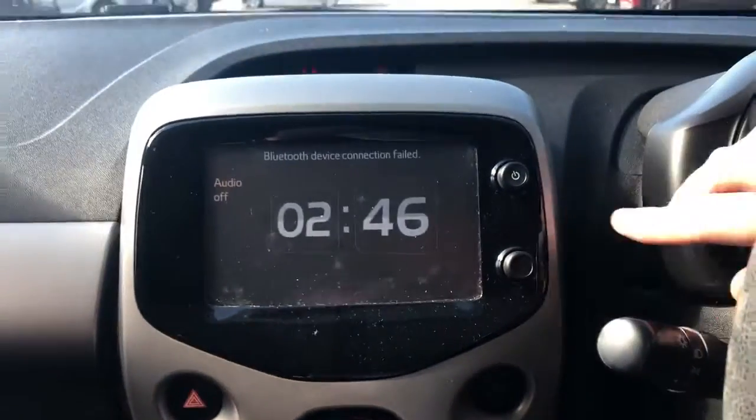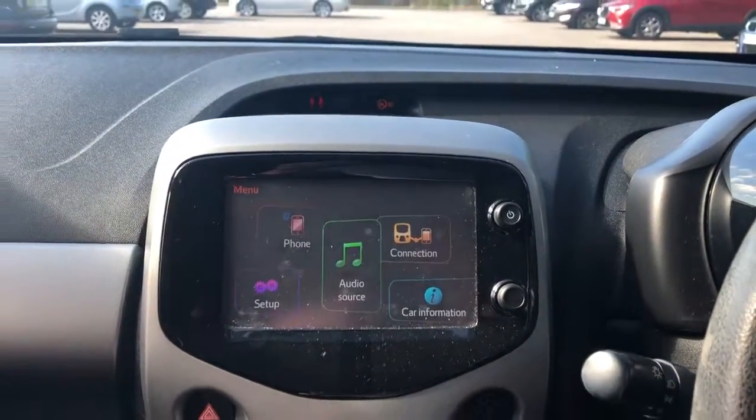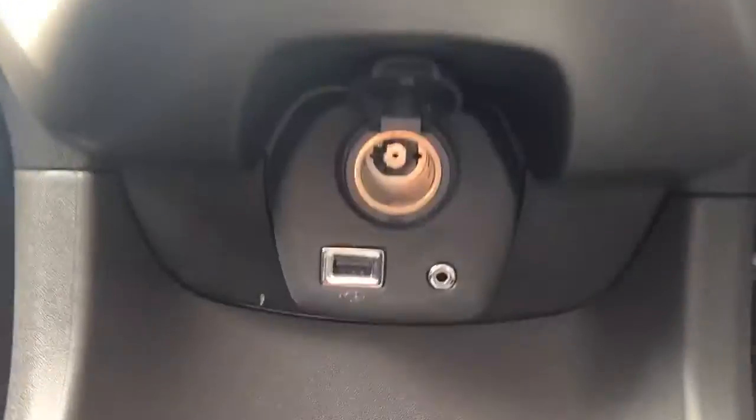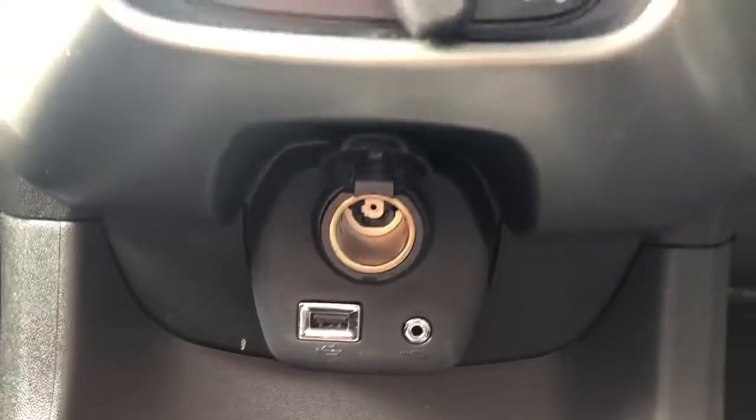The vehicle comes fitted with Bluetooth connectivity for your phone, FM, AM and DAB radio, air conditioning, a 12 volt outlet, USB port and auxiliary input.